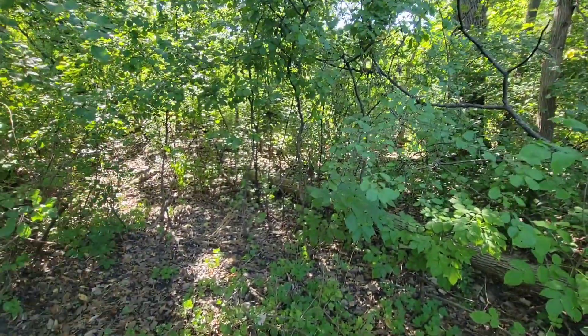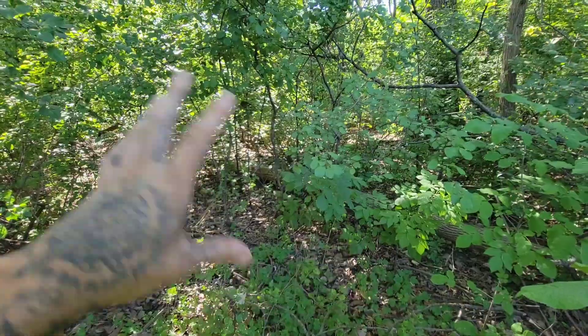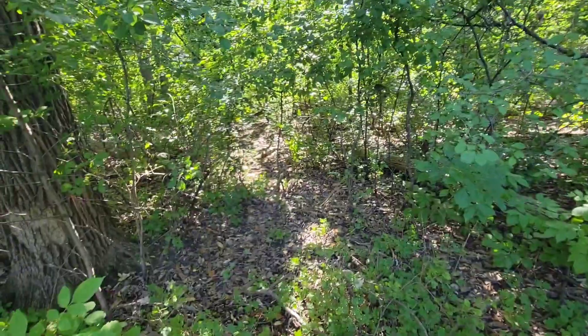Buckthorn is also great habitat for ticks. If I were to walk about 20-30 feet in there, I'd come out with like five or six ticks on me. The deer hide out in here — it creates a nice thicket for them — the ticks feed on the deer, and you get just a huge number of ticks.